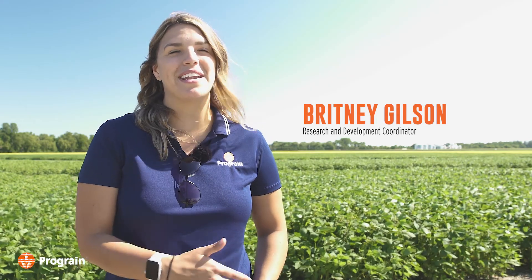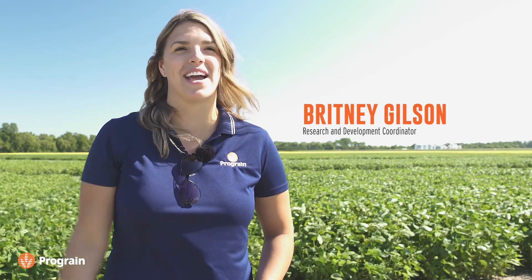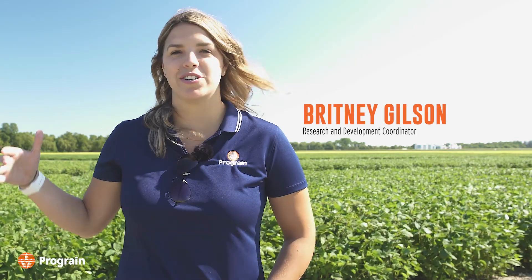Hi, I'm Brittany Gilson. I am the Research and Development Coordinator for ProGrain. We have two sites located in Manitoba and two sites in Saskatchewan and we do all the research here. Right now we're in Oakville. This is my main site.